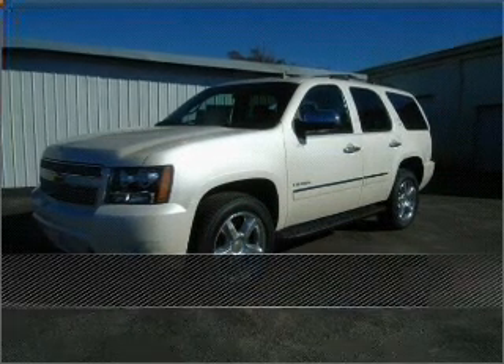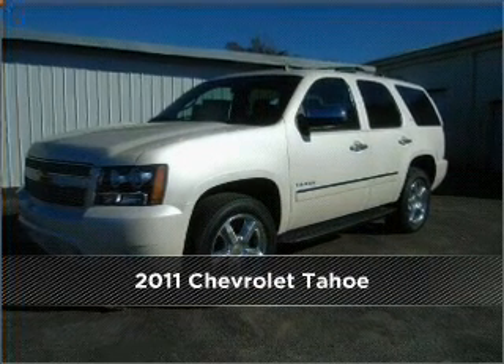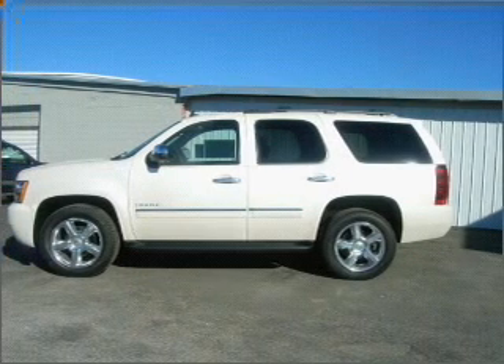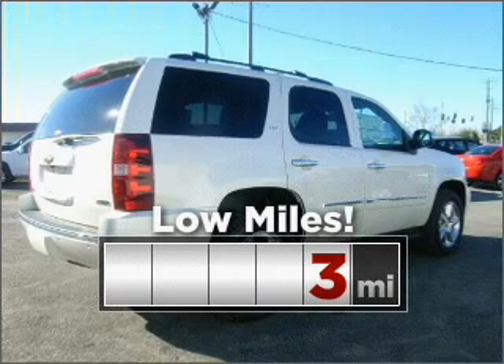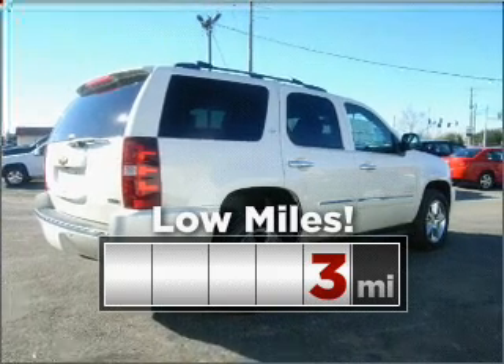Live the dream in this 2011 Chevrolet Tahoe, a dependable automobile with great style is in your future. This ride is like new and will go the distance with low mileage under the hood.